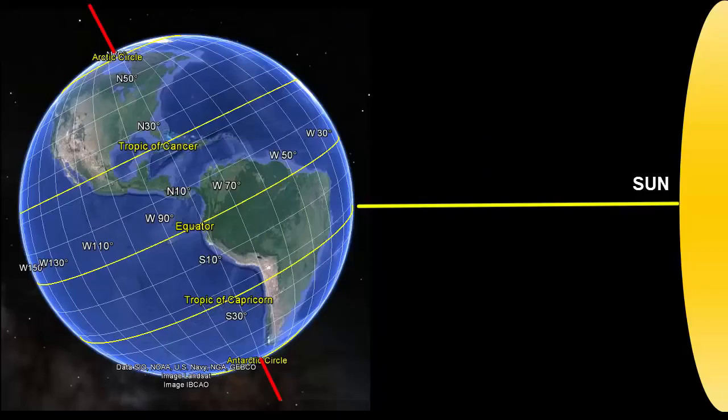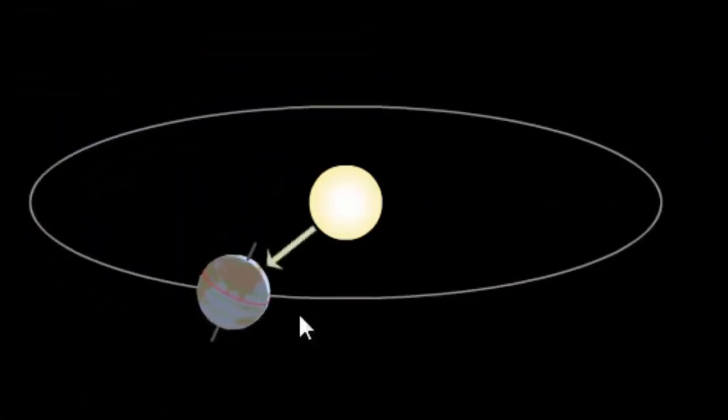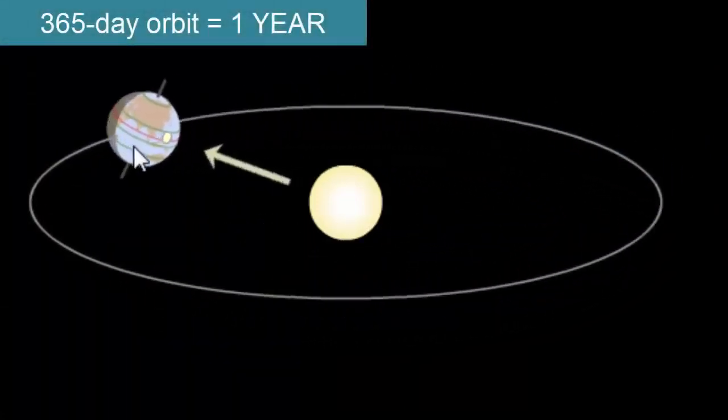If we look more carefully at this axis of rotation, we see that it is tilted relative to Earth's orbit around the Sun. Instead of being perpendicular, it's tilted 23.5 degrees. How long does it take the Earth to make one complete orbit around the Sun? 365 days, or one year.